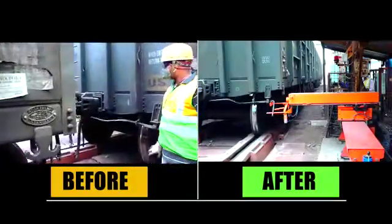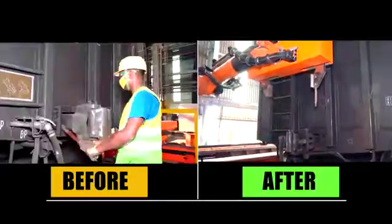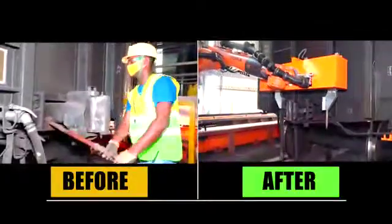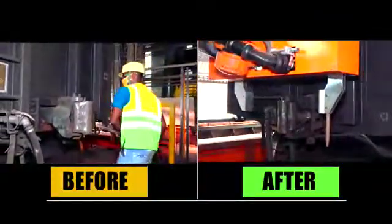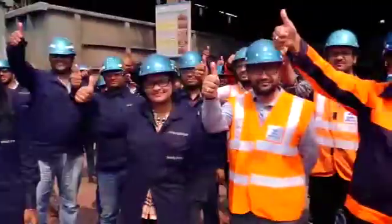This will eliminate the man-machine interface during each tippling cycle, thereby ensuring safety while contributing to enhanced productivity. Tata Steel Kalinganagar — committed for a safer and better tomorrow.